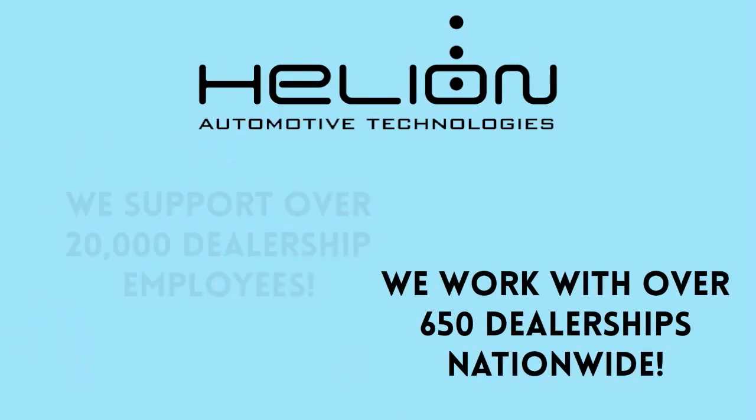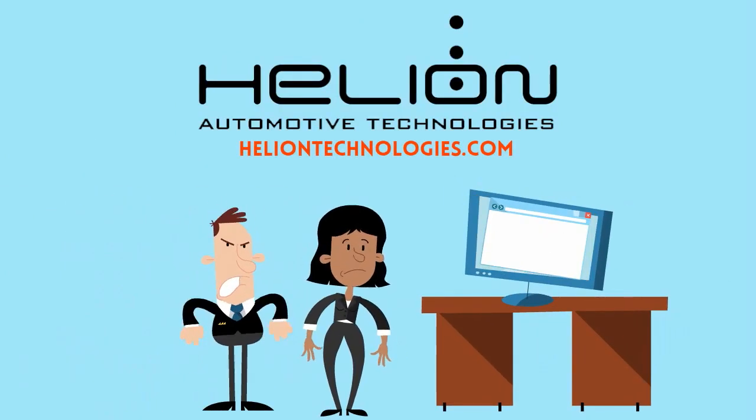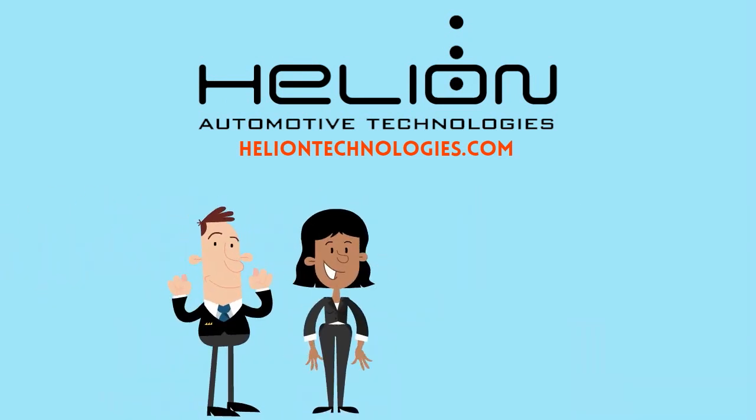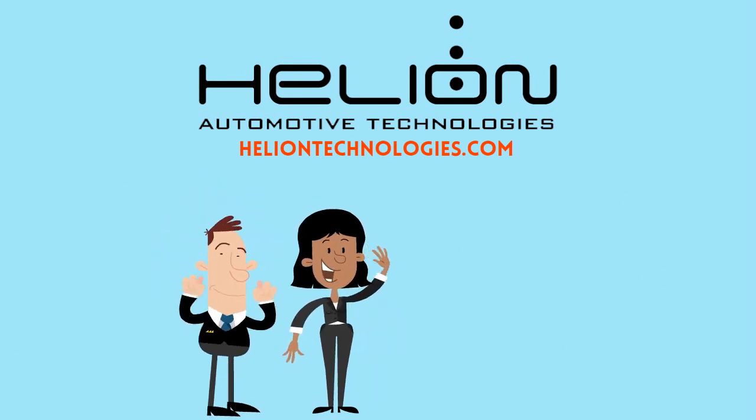Helion Automotive Technologies is a technology firm that specializes in the unique challenges that dealers face in the industry. Helion can help you with all aspects of your security strategy.